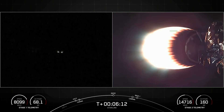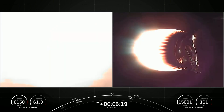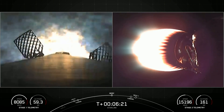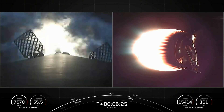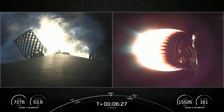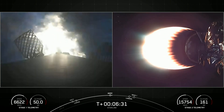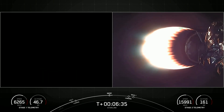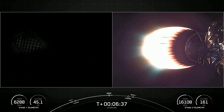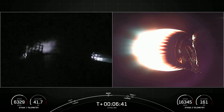Stage one entry burn startup. The stage one booster has now ignited engines one, five, and nine to slow it down for atmospheric reentry. This burn should last about 20 seconds. Stage one entry burn shutdown — the entry burn on the first stage has completed.